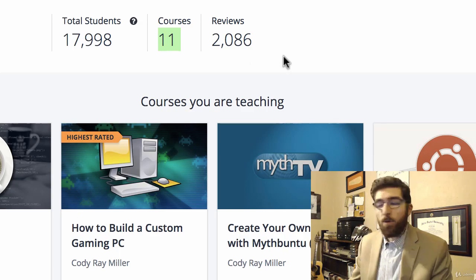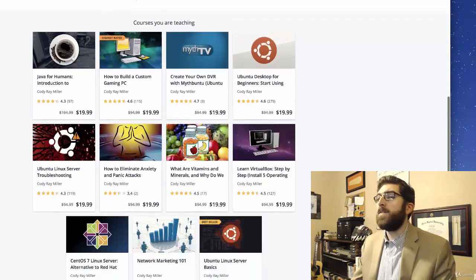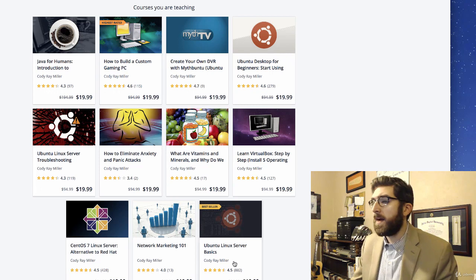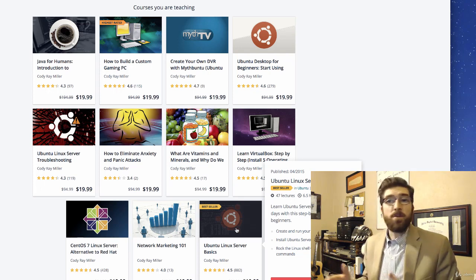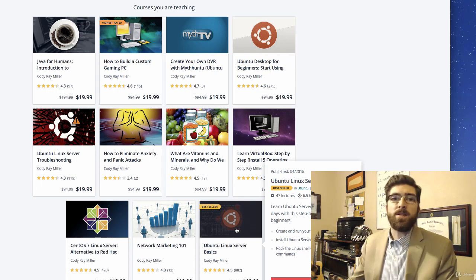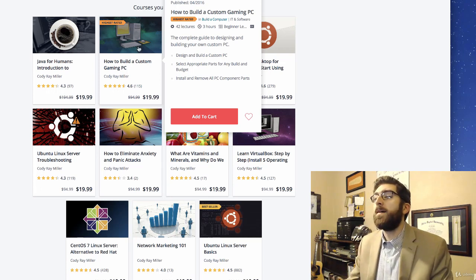You can see that I have almost 18,000 students. I have 11 courses posted currently and more than 2,000 reviews. Two courses in particular I'd like to highlight: Ubuntu Linux Server Basics, the very first course I put together, and it's also a bestseller on Udemy - an amazing honor. I also have How to Build a Custom Gaming PC, which has the distinction of being one of the highest rated courses on Udemy.